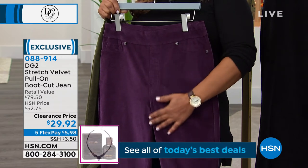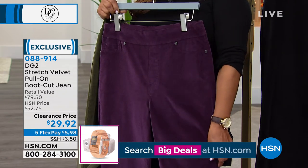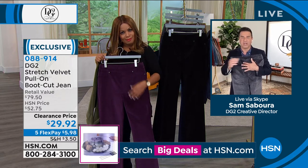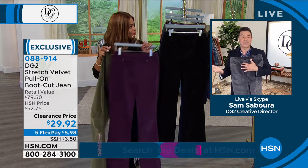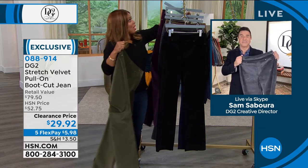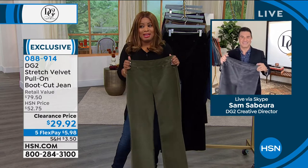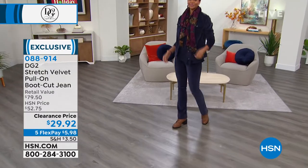Because it's DG2, you're getting the comfort, and that's what you're really going to fall in love with. Never mind the price, never mind how gorgeous they are — they feel incredible and they make your body look fantastic. You can imagine at this price, to get anything from Diane Gilman at this price is amazing.